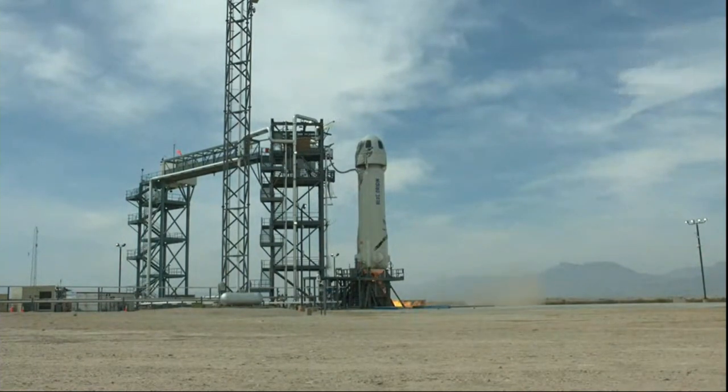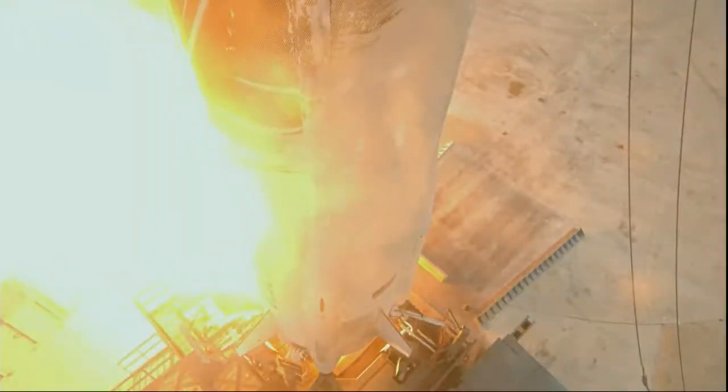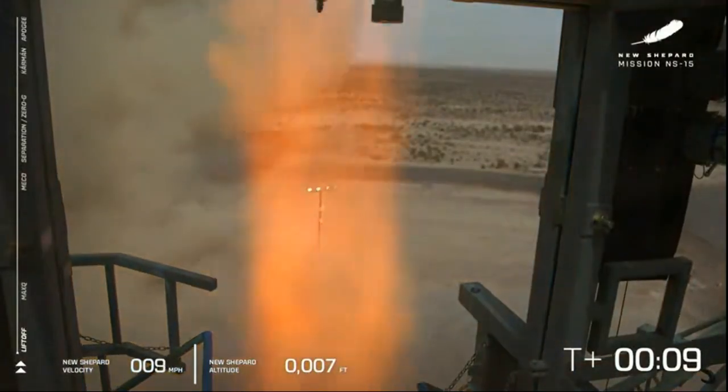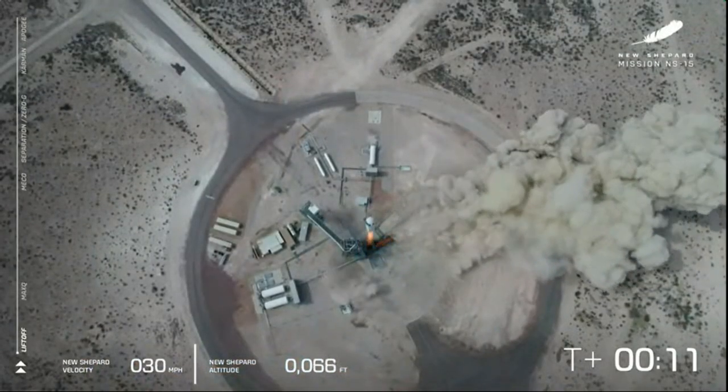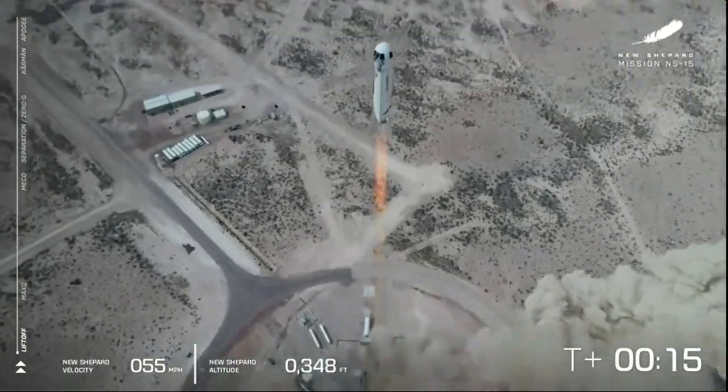Six, and we have liftoff. Go, New Shepard, go.